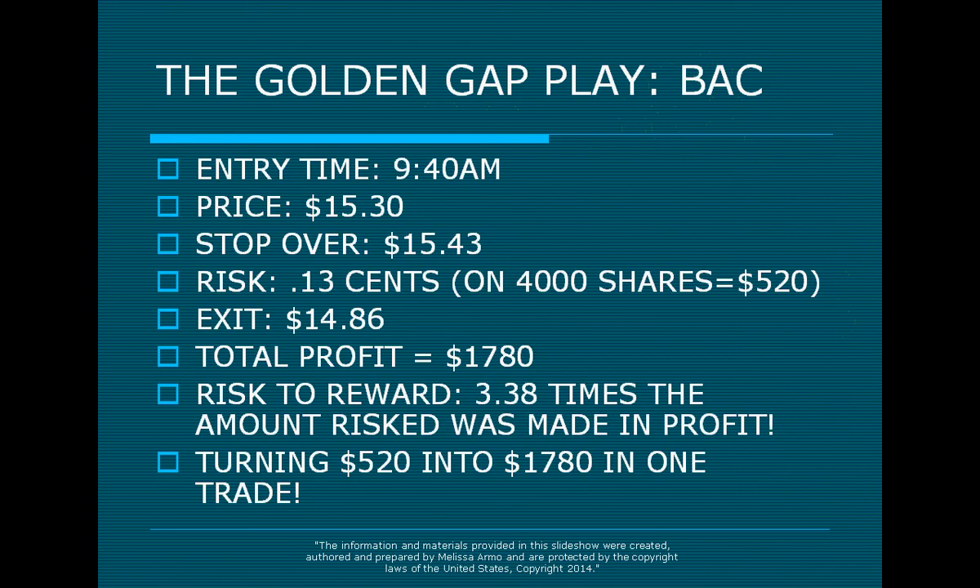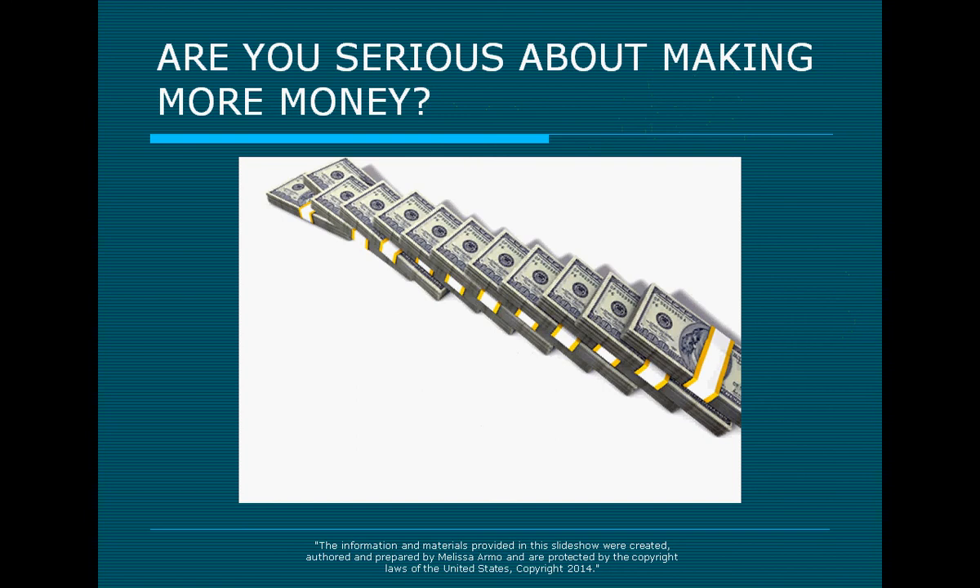Ask yourself if you could live with trades like this two or three times a week — anywhere between $1,500 and $2,500 a week. Could you live if you had two or three trades like that a week? And there are more trades than that in a week too.